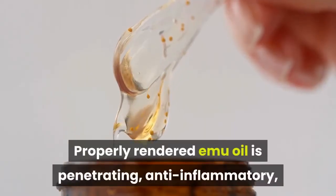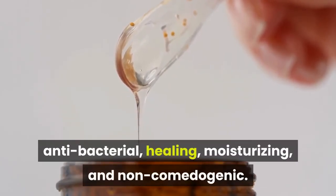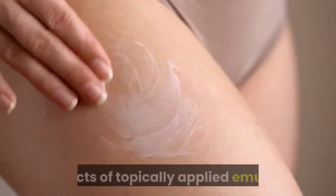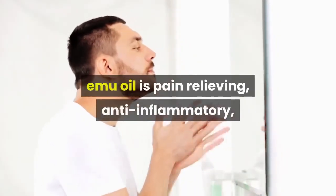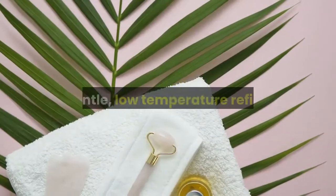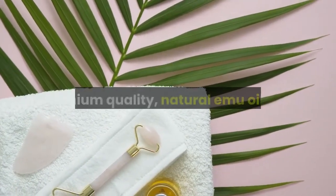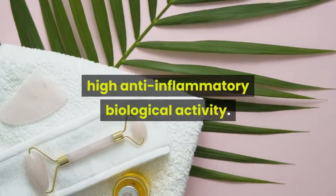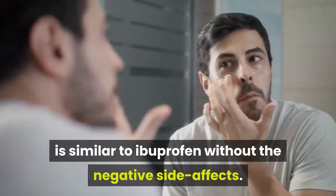Properly rendered emu oil is penetrating, anti-inflammatory, antibacterial, healing, moisturizing, and non-comedogenic. As a medical application, emu oil is pain-relieving, anti-inflammatory, and supports burn and wound healing, and has even been shown to grow hair. A gentle, low-temperature refining process results in a superior, premium quality, natural emu oil with high anti-inflammatory biological activity. The potency of the anti-inflammatory effect from emu oil is similar to ibuprofen without the negative side effects.